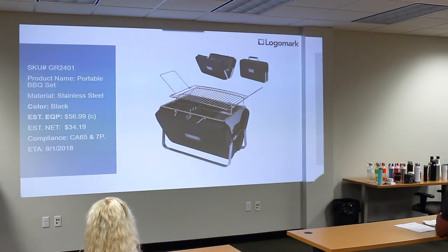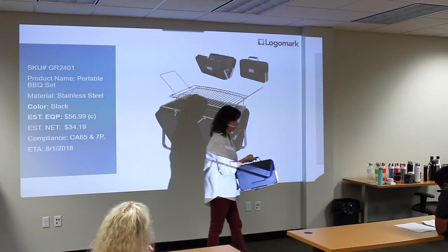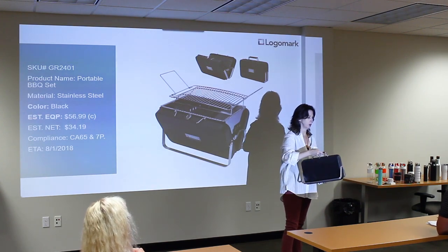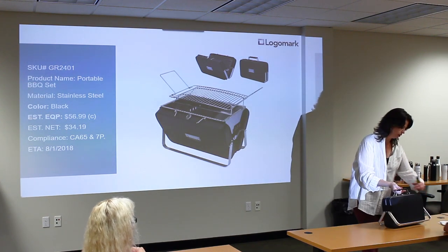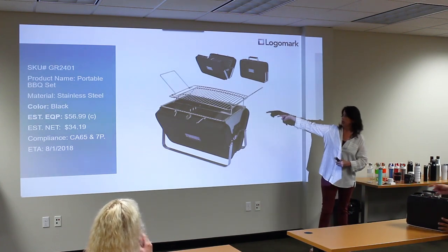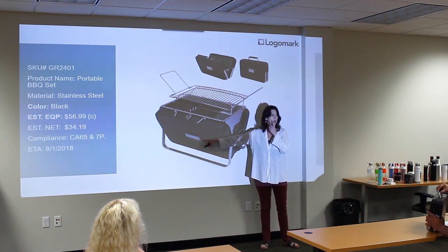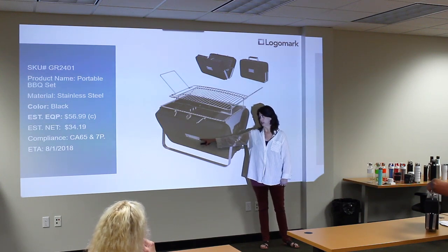The next new item is the GR2401 — a portable barbecue set. Nice little suitcase style. We saw this on one of the morning shows and thought it might be a good product, and we were able to find one at a reasonable price. It's a very nice portable little grill that you can take anywhere. You can put the handles out when you want to stand it up. It opens up to a nine-inch grilling area with charcoal underneath. The decoration will be on a plate similar to our other barbecue — a plate affixed to the outside.